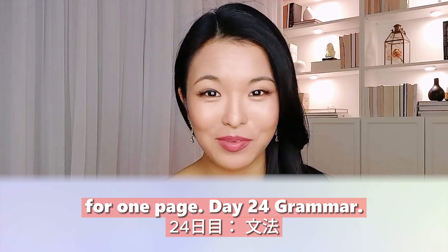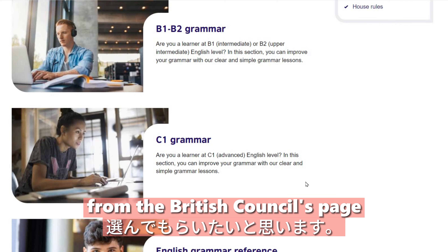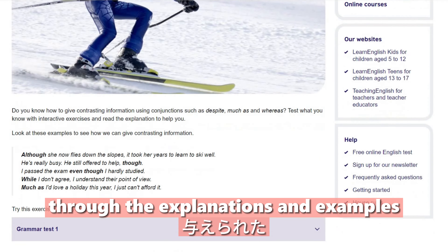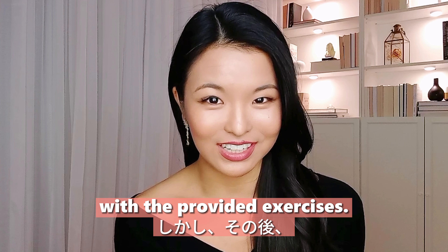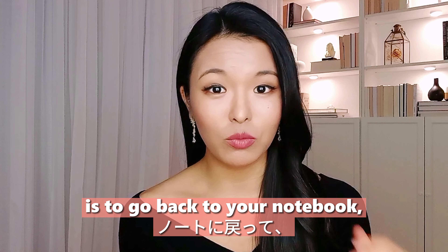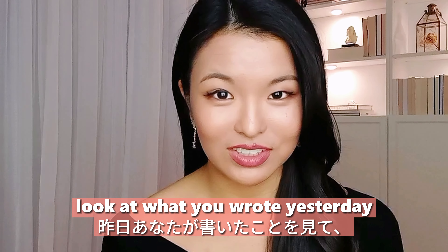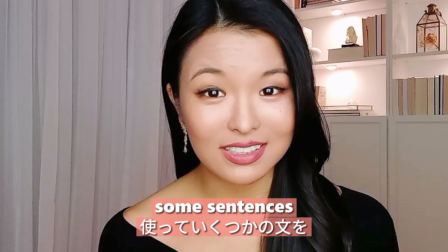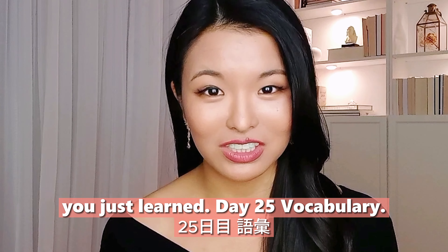Day twenty-four: grammar. Choose a grammar topic from the British Council's page, read through the explanations and examples, and practice with the provided exercises. Then go back to your notebook, look at what you wrote yesterday, and see whether you can rewrite some sentences using the new grammatical structure you just learned.